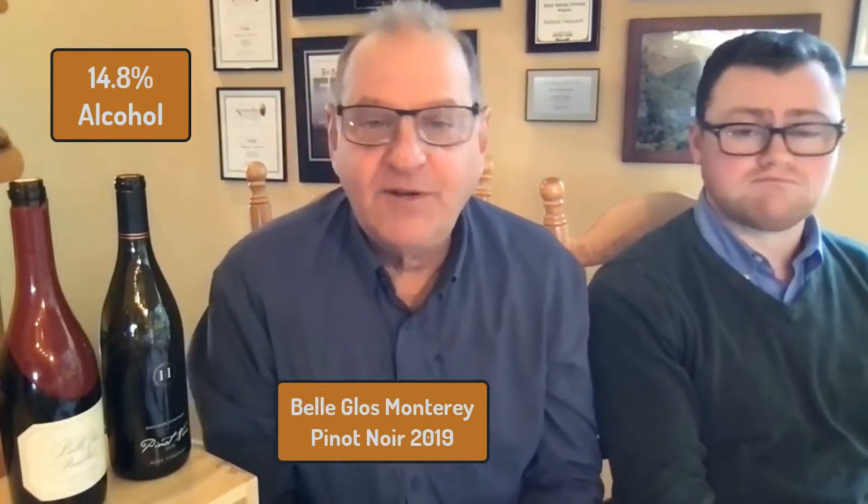They could not be more different wines. The Bella Gloss is 14.8% alcohol — wow, really! I don't think I've ever come across a Pinot Noir at 14.8%. That is a very high alcohol one, especially from Monterey County, which is a cooler climate — you would expect it to be a little bit lower. Very surprising. And then ours is right in the sweet spot of Sonoma County — in fact, it's a little low at 13.1%.